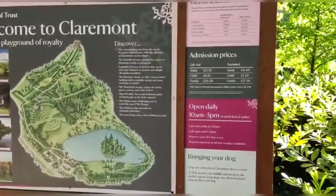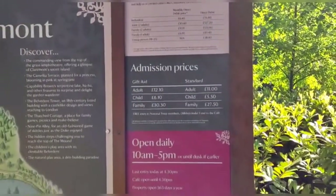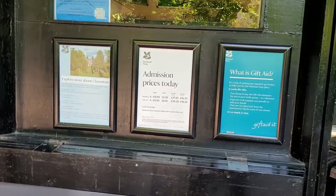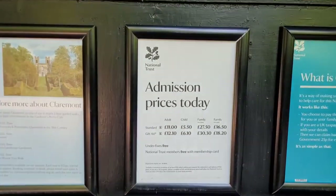This is a video on Claremont Landscape Garden, situated within Esher in Surrey, a National Trust property which has an admission charge as can be seen here.